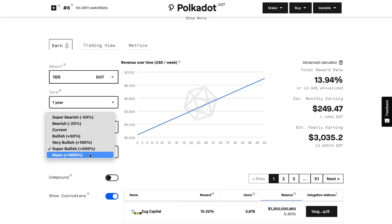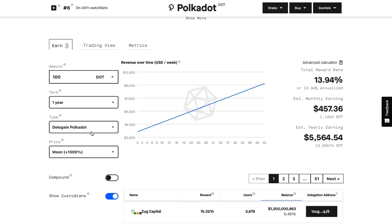Going to the 1,000% scenario — who knows whether this could happen in 2022; we have to wait and see how the crypto market looks overall. But at 1,000%, you're looking at $457 in passive income a month. This should be a nice supplement to your current income — not only have you taken advantage of the growth of this coin, but your passive income is now paying you a lot more than when it was at 100% or 500%.